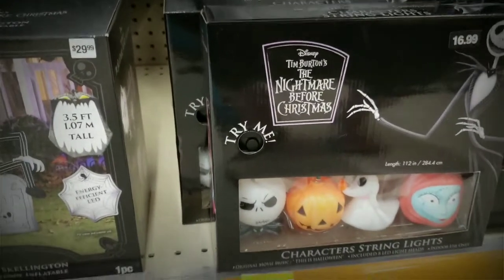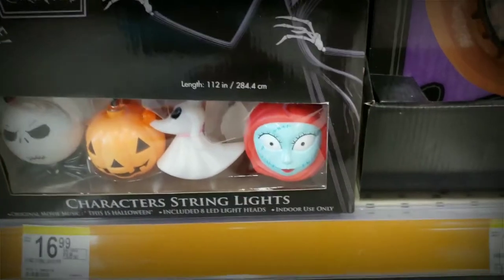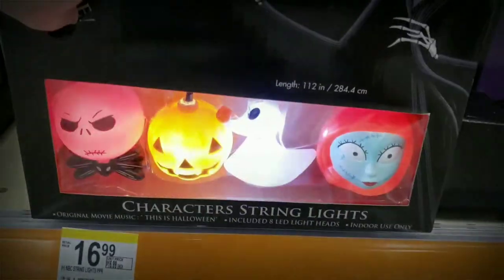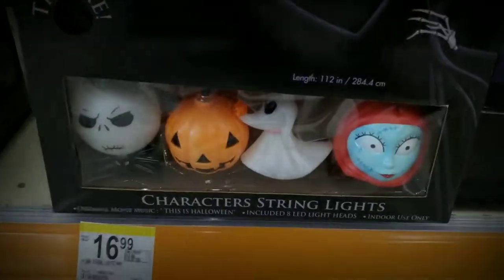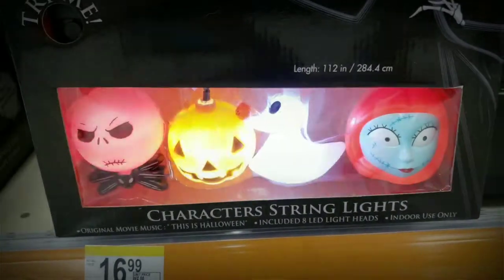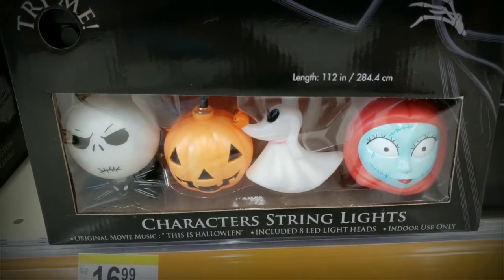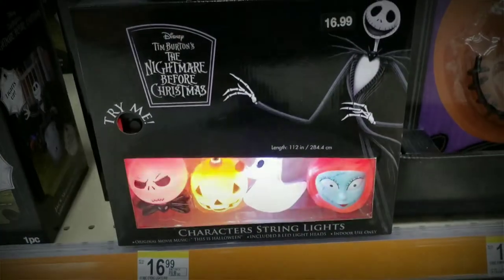I can honestly say I haven't seen these before, and I actually kind of like them — they're very different. I'm probably going to get copyright striked for this. Of course it only played one song, so I feel like you're going to get sick of this quick. But it's still cute, and it's only $16.99.